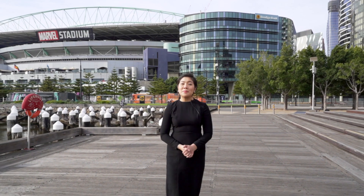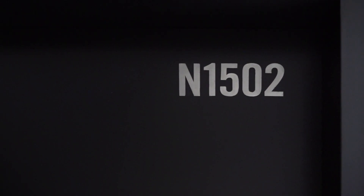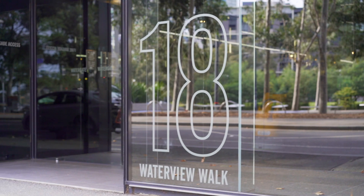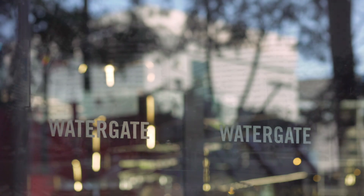Hi, this is Lynne Lum from Lucas Real Estate. It's my absolute pleasure today to introduce to you 1502 at 18 Waterview Walk, Dufflands. Watergate is known for its generous floor plans, quality finish and perfect location.